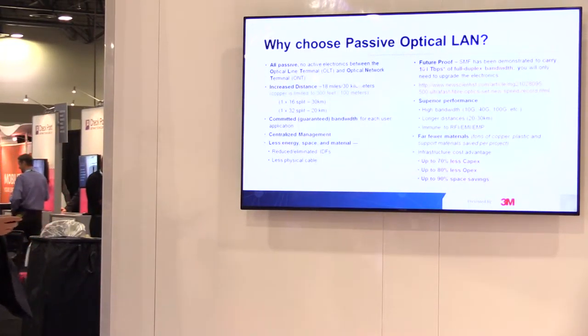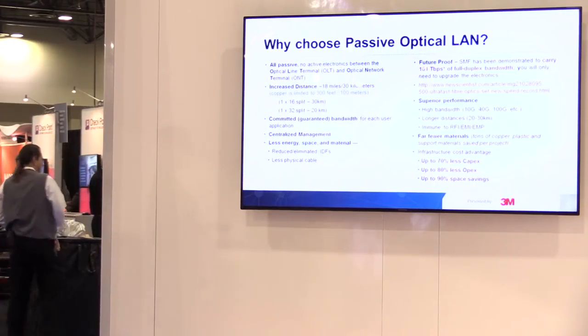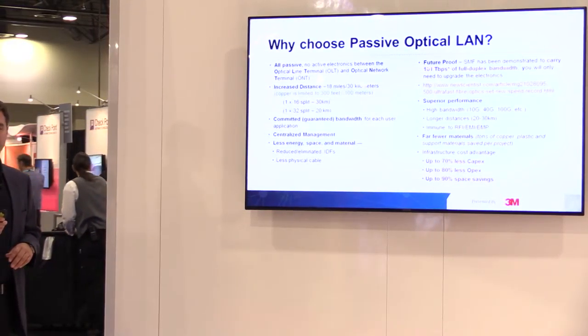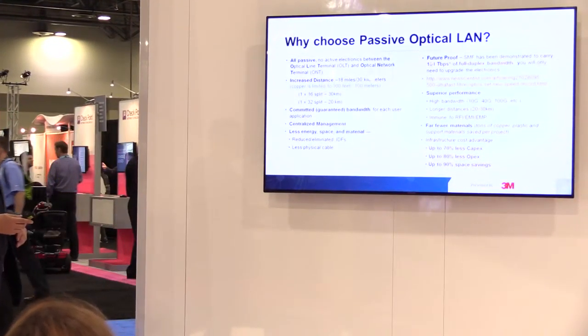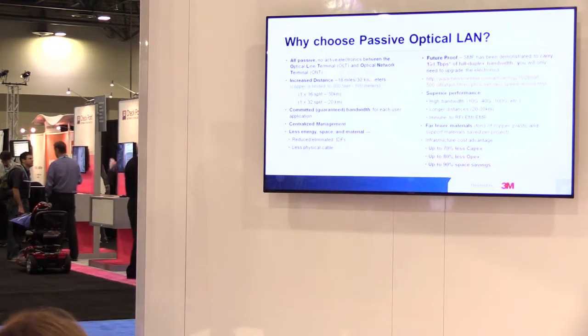Why choose Passive Optical LAN? All passives between the actives — being the OLT and the ONT — there are no active components requiring no power. You can get committed bandwidth and centralized management. An example: this entire hotel could be managed from a single OLT the size of a microwave. You can reduce or eliminate your IDFs, have less physical cable, you're future-proofed, and you have superior performance.